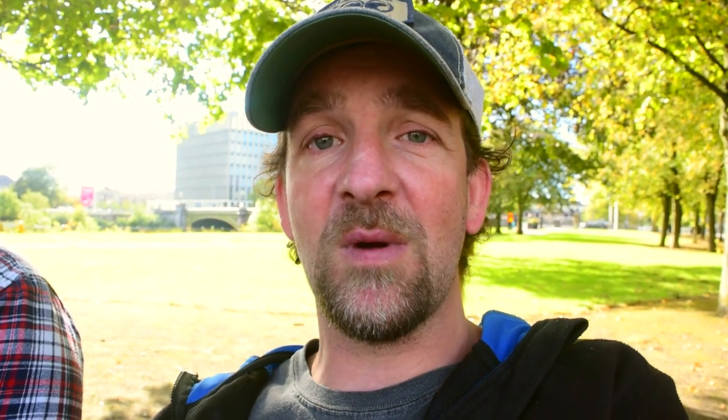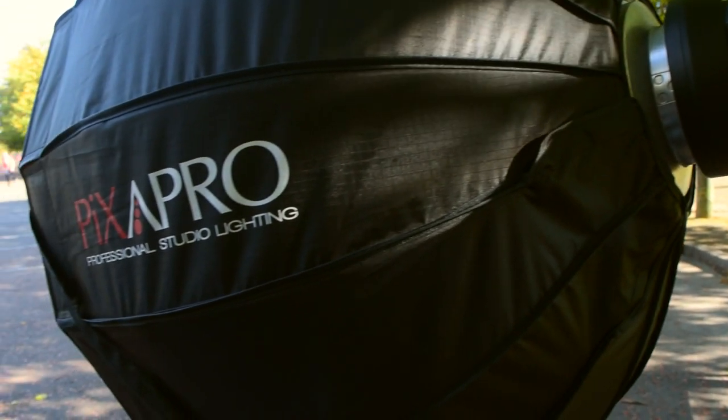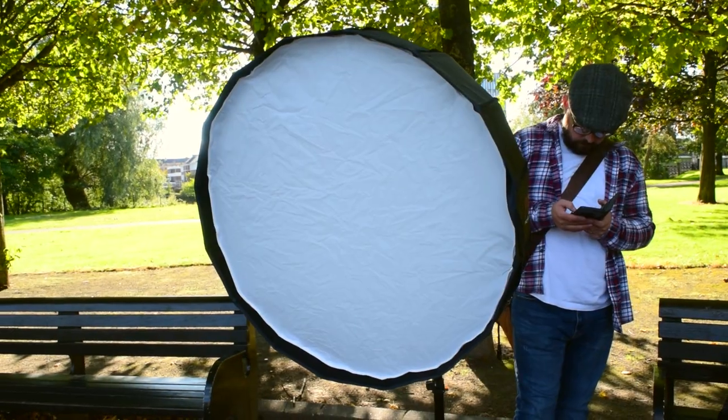The Godox AD400 Pro has been performing absolutely brilliantly out today — it's got a lot of power. We've got the S-Fit adapter on it so we can use the Pixapro 65 centimetre quick pop-up softbox. It goes up like an umbrella and is really quick and easy. We did bring the AD600 Pro as well just in case, but the AD400 Pro has no problem with TTL or high-speed sync. We've got the Pentax, Sony, and Nikon triggers with us, so all three of us can use the same light throughout the day just by swapping triggers on the camera.